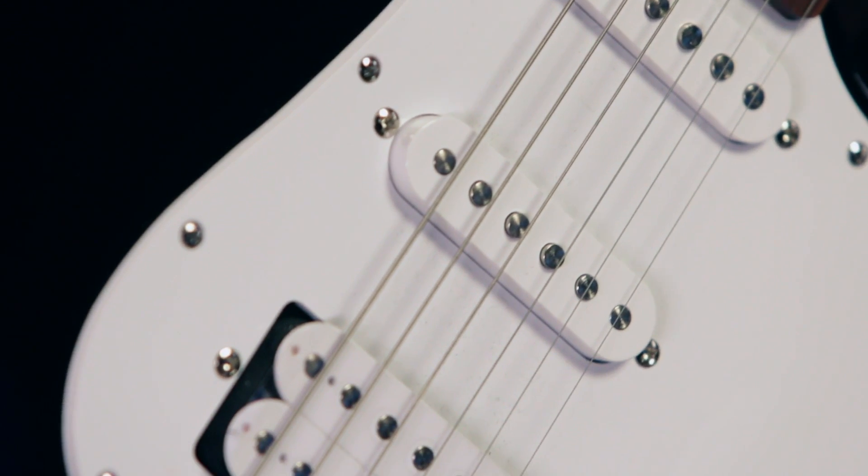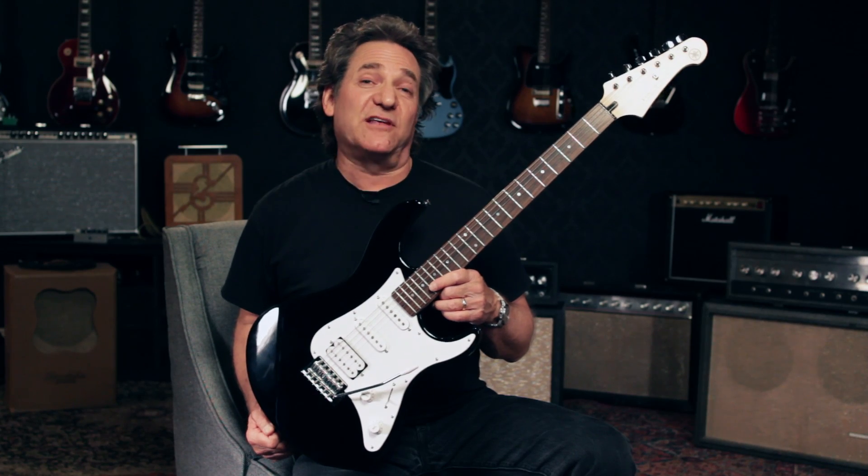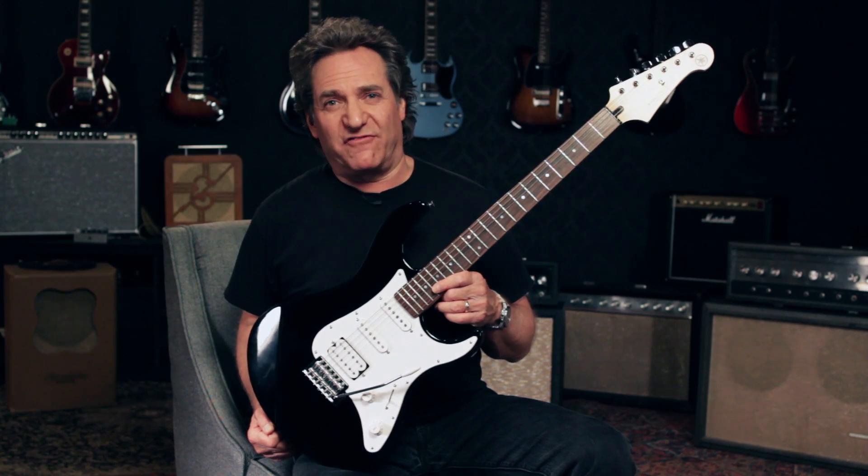This Pacifica HSS Deluxe has been a great seller for many years because they play great, they sound great, and they're incredibly affordable.